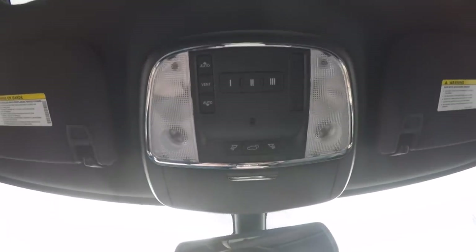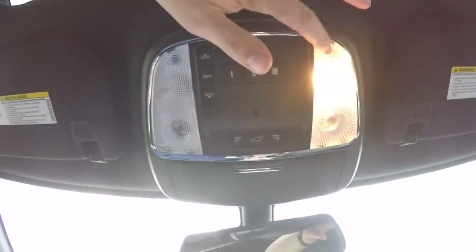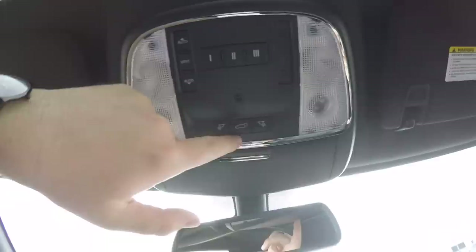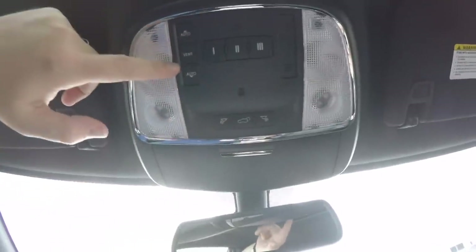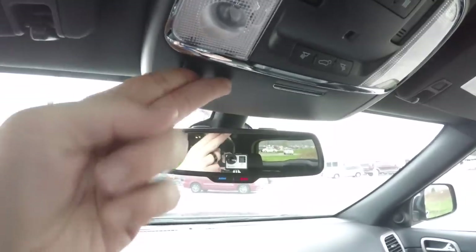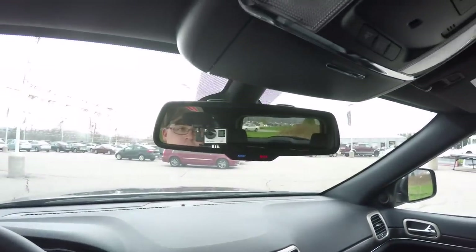Looking overhead, you have overhead reading lights and map lights. You've also got the button for your power rear liftgate, power sunroof controls, and HomeLink universal garage door opener. You've also got an integrated sunglasses holder and an automatic dimming rearview mirror with integrated microphones and 911 assist.